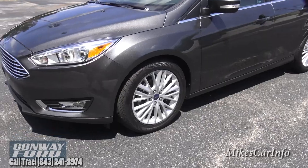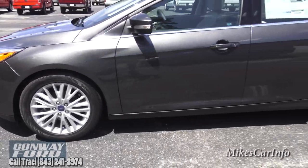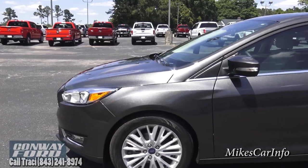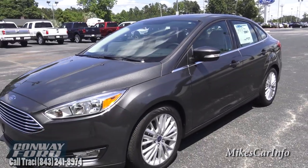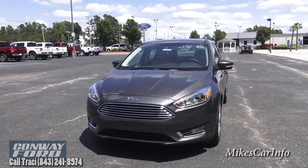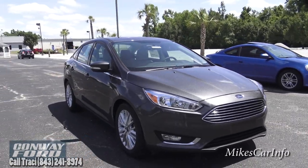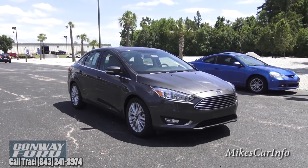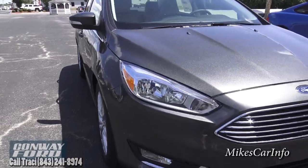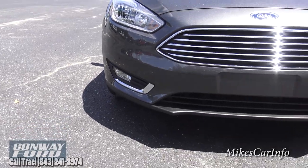Right off the bat it already has 17-inch alloy wheels that are kind of classy looking — still kind of silver in color. The overall design looks similar to a Fusion in the front, but I think it has a look of its own. It really looks like a quality vehicle; it's not too small, not too big. Looking at the front you can see it has halogen headlights and fog lights, plus a chrome grille.